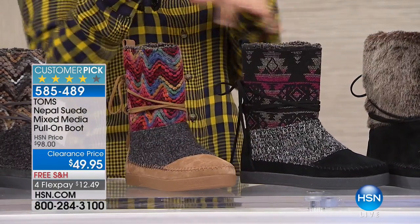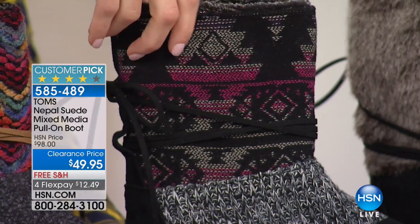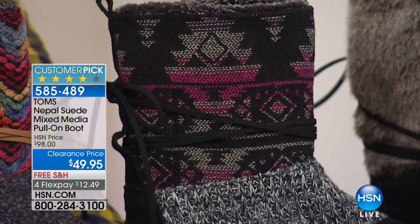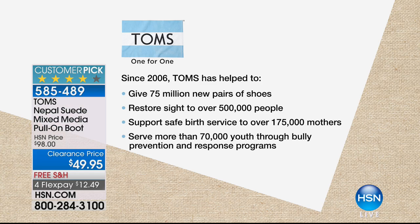We also have this tribal design and textile called the pink and black — with different mixed medias that add a lot of style. All of our designs are inspired by Blake, our owner's travels, by all the different trips he's been on. We do giving trips, and when we're giving shoes to children — 75 million shoes have been given internationally — as well as helping with safe births, eyesight, and anti-bullying prevention. Restored sight to over 500,000 people, supporting safe birth services for over 175,000 mothers. This really is incredible — literally giving back.